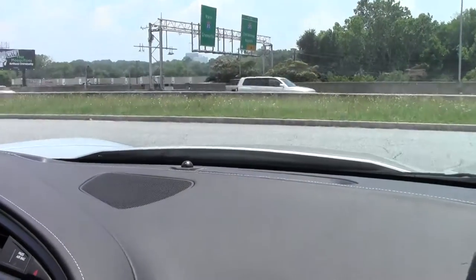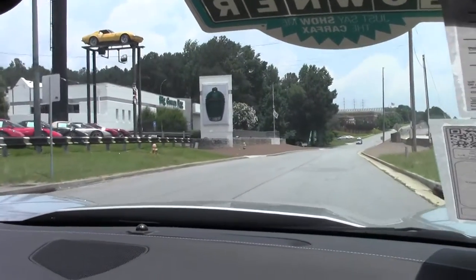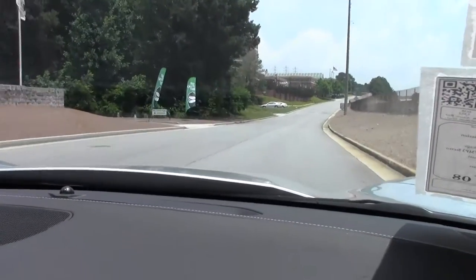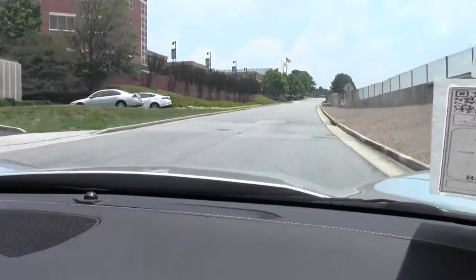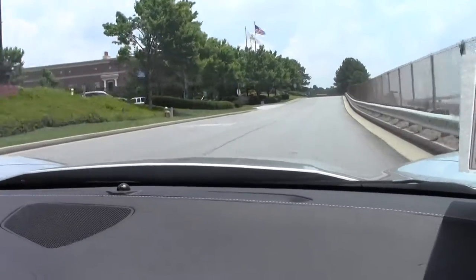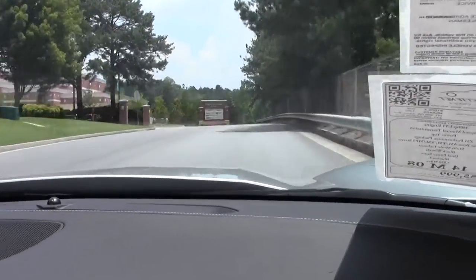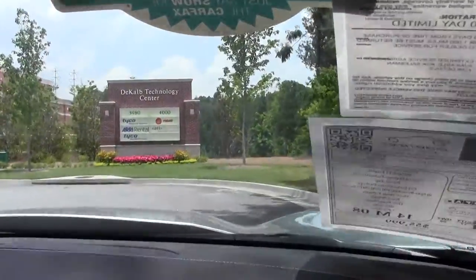We're going to take you on the Buy a Vet test track out here to give you an idea on how she runs. Shifts very well, very tight. Steering wheel is very comfortable, very padded. This is a one-owner car. Very, very smooth.